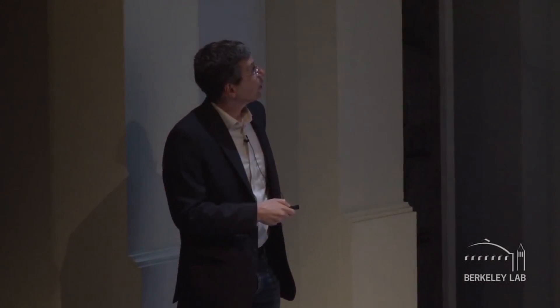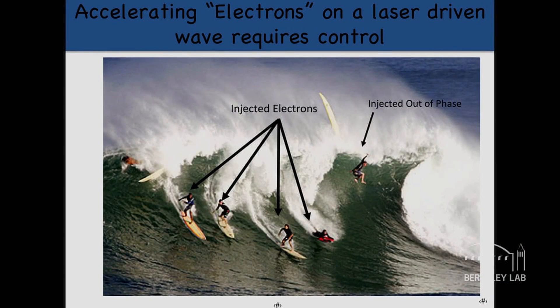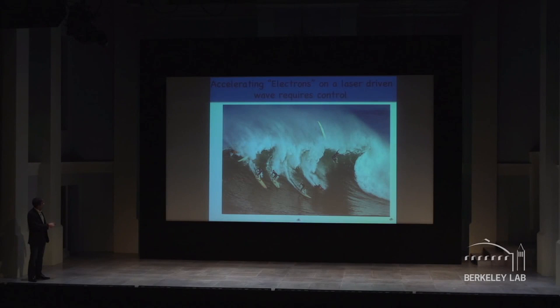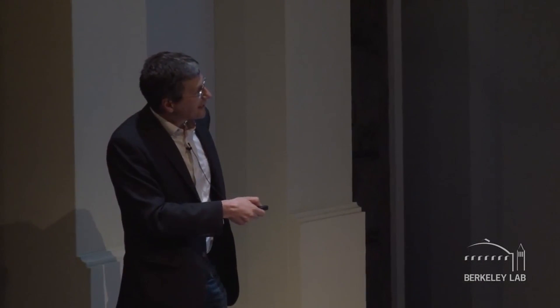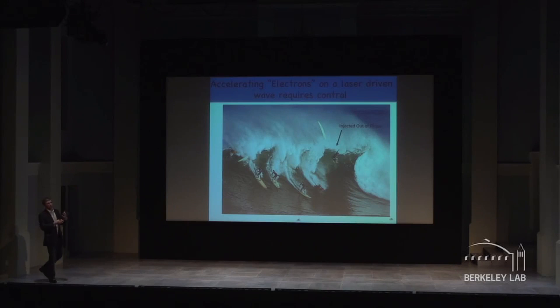Now, to do this correctly you need control — you have this wave, but how do you get your surfers onto it? That's the tricky part. Some electrons are beautifully injected and ride the wave; others are injected out of phase and don't make it. Achieving good injection takes really good control of all the laser and plasma properties, and so it takes a lot of work.